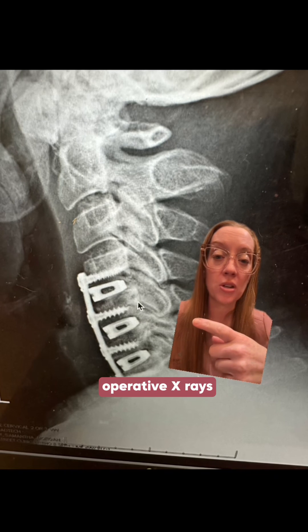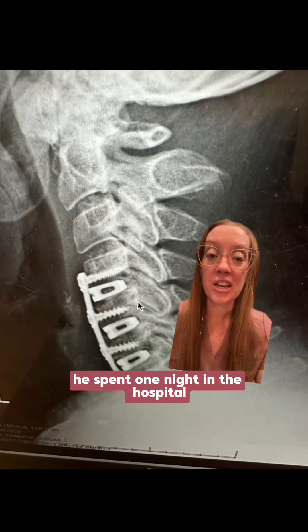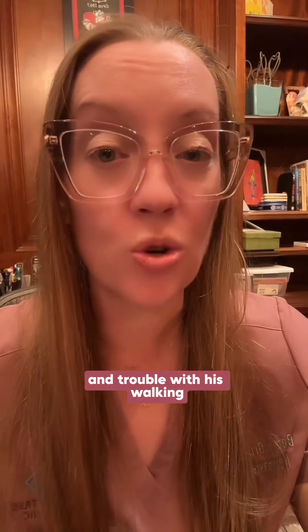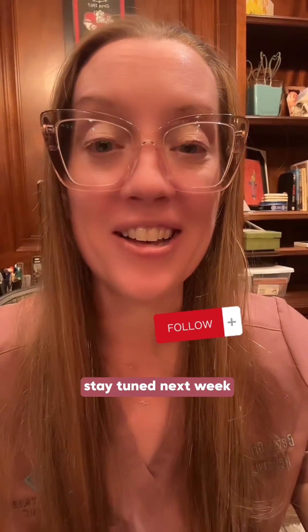Here are his post-operative x-rays, and he did excellent after surgery. The two-hour operation required one night in the hospital, and he went home the following day. Over the next three to six months, all of his symptoms improved, including neck pain, headaches, and most importantly his weakness and trouble walking. Another case of patient-focused and compassionate care. Stay tuned next week for another case.